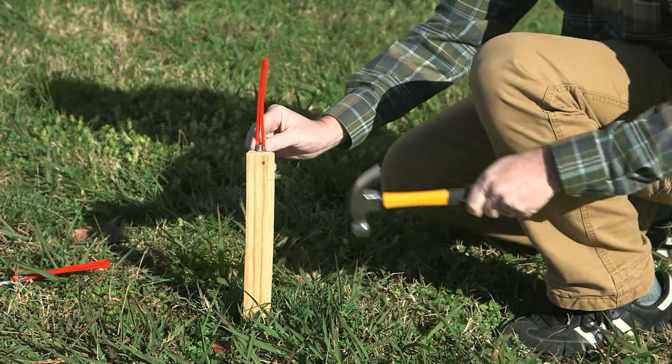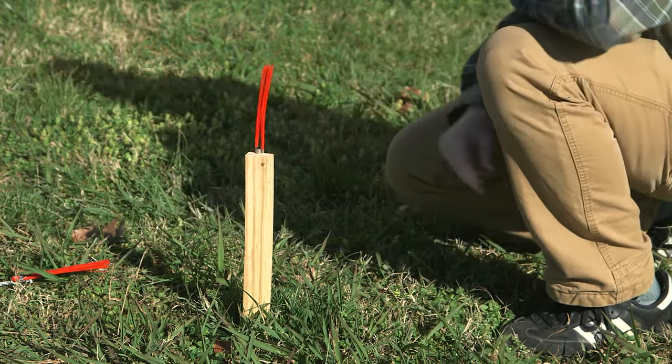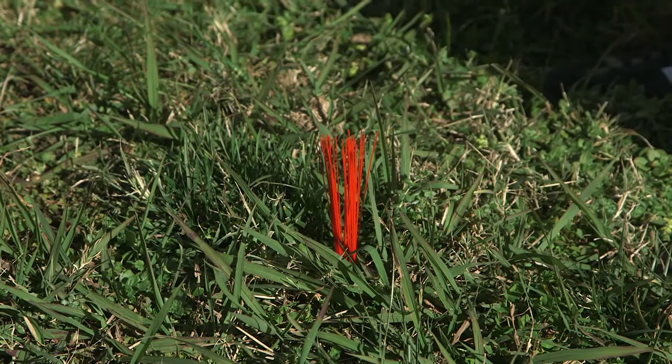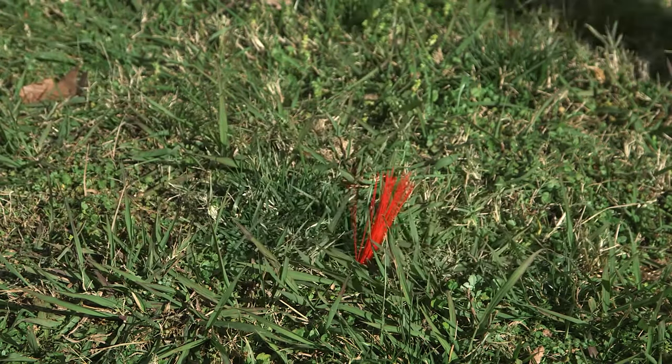Presco marking whiskers are easy to deploy. They attach to wooden stakes or 60 penny nails. Once installed, they're virtually indestructible. They spring back when run over by lawnmowers, graders, or heavy equipment.